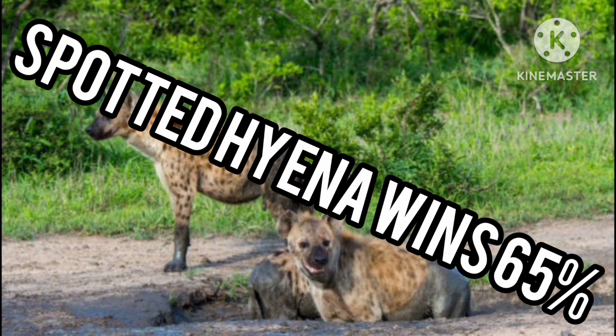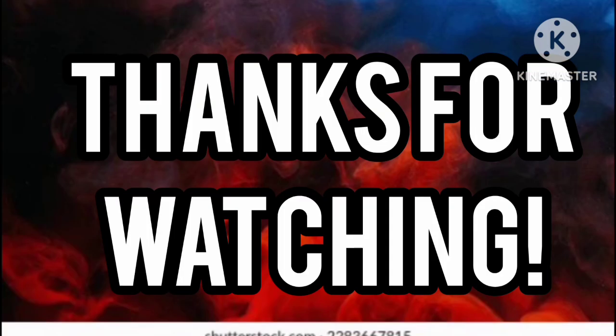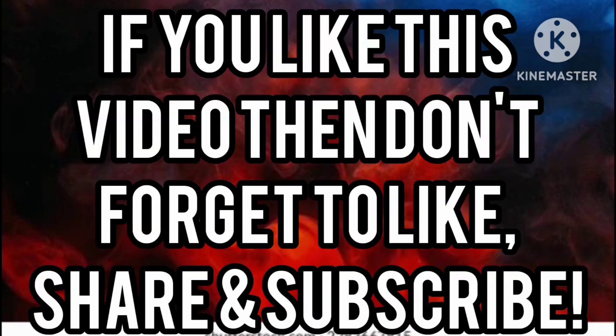The spotted hyena will likely overpower its smaller cousin, but the brown hyena will also not give up easily and has a high chance of winning. Thanks for watching — if you like this video, don't forget to like, share, and subscribe.